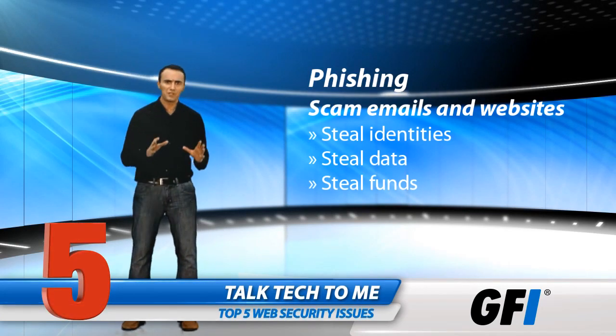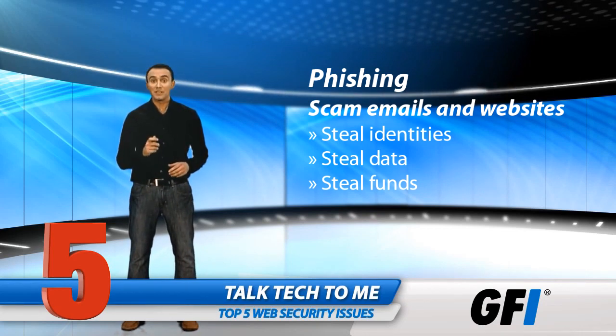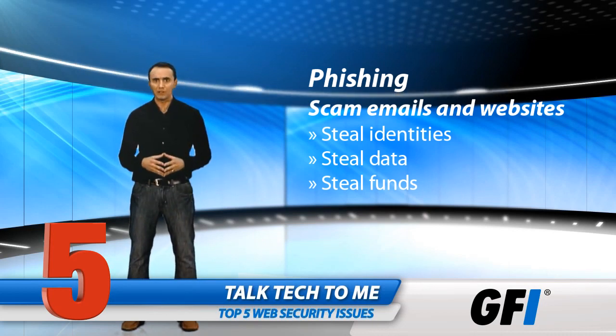First, there's phishing, where an email pretends to be from a legitimate source like a bank. Recipients log in, but their details are harvested, funds stolen, or identities misused. This is an older scam that's become far slicker, more genuine looking and harder to detect.